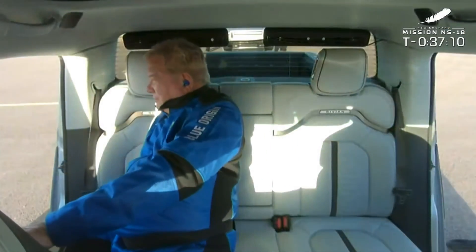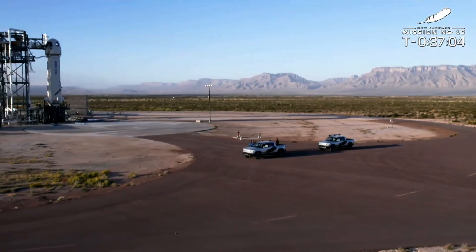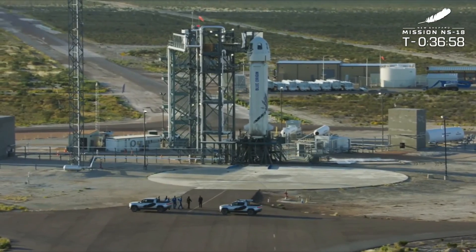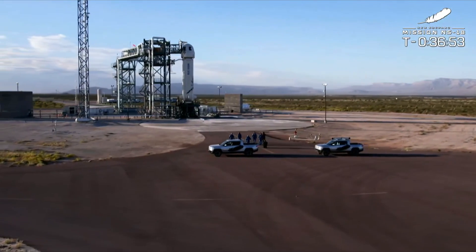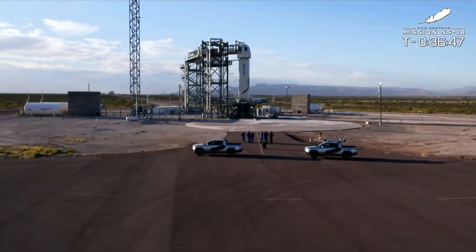The astronauts are getting out of their Rivians, getting those smiles ready for that ring road crew photo. And as mentioned multiple times, New Shepard is alive at this point — that booster is just waiting for its crew and it's ready to go.